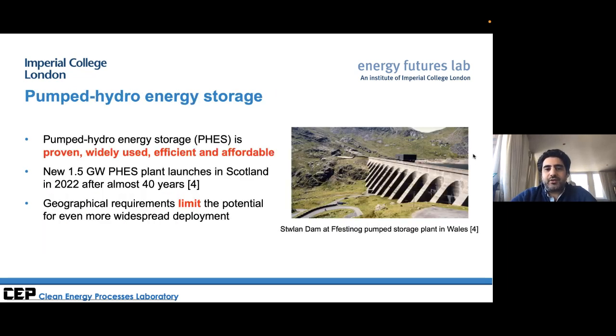Pumped hydro is not unimportant — it should and will play a role. It is the only established and widely-used mechanical storage technology, and there are plans to launch new pumped hydro plants. However, there is one disadvantage: geographical restrictions. It's a useful technology, but we want to explore alternatives.